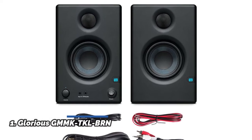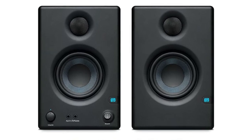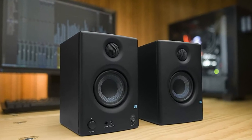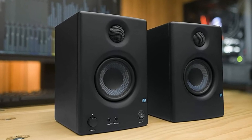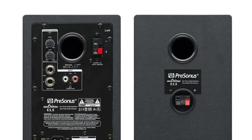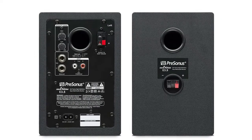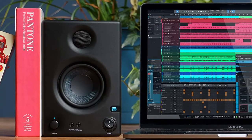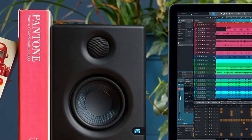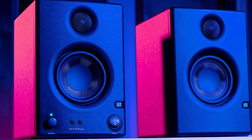Number 1: PreSonus Eris E3.5. The only true studio monitor for multimedia, gaming, watching movies, or producing your next hit. The 3.5-inch woven composite drivers produce a more powerful bass response with a more accurate overall sound. The only monitors in their class with acoustic tuning, enabling you to get pristine sound quality in any room. Crossover frequency at 2.8 kHz; 1-inch ultra-low mass silk-dome tweeters eliminate harshness and provide balanced high-frequency sound. A stereo input for your smartphone, headphone jack for private listening, volume, and power on/off are located on the front panel for your convenience.